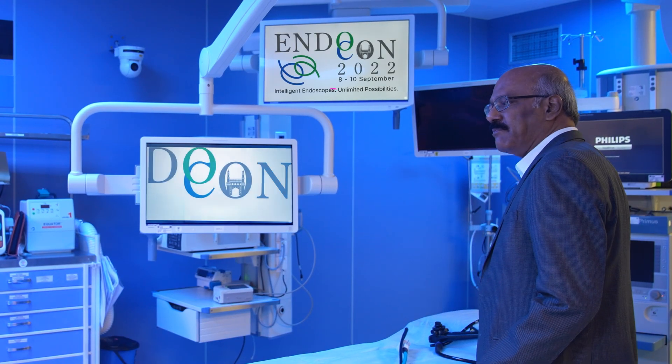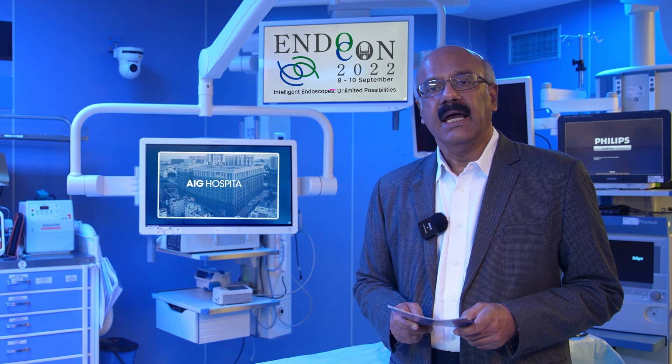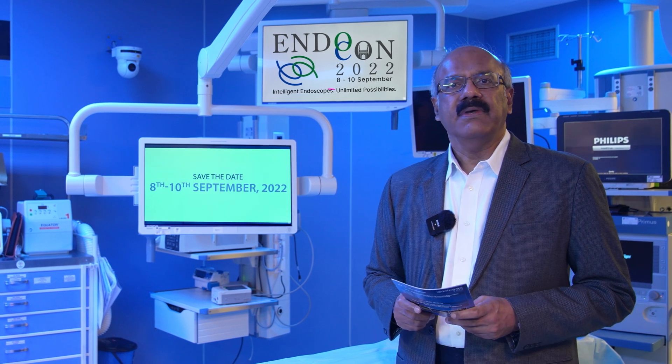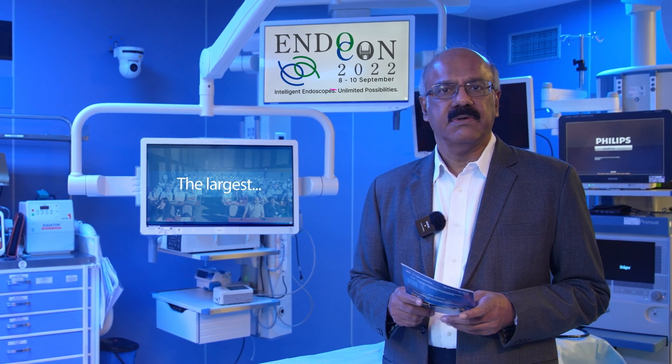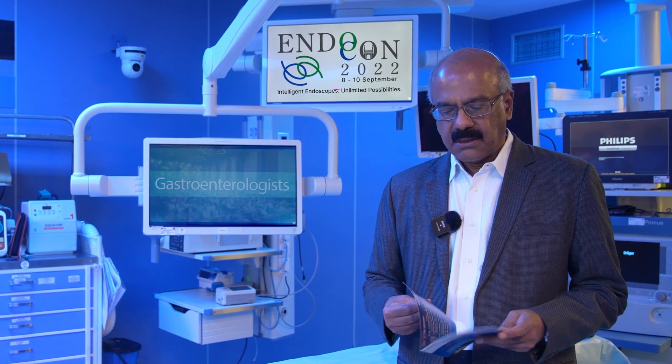To see all this development and what is happening in the field of gastrointestinal endoscopy, I'd like to invite you all to come to the 22nd Endocon conference, which is being held in Hyderabad on September 8th, 9th, and 10th. When you come here you will not only see all these procedures, but you will see a large number of international experts who are going to attend this meeting.